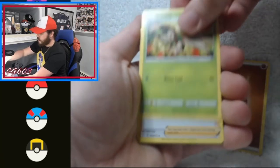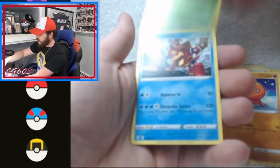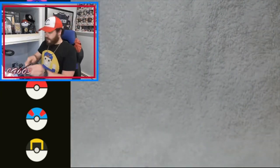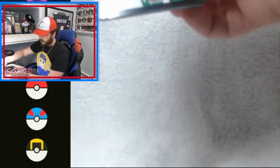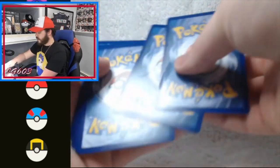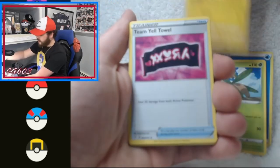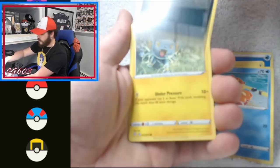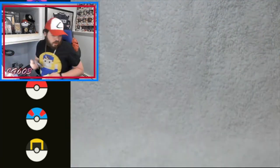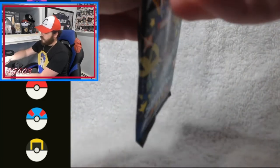Fighting energy, Dartrix, Ball Guy, Eiscue, Mew, Morelull, Yanma, Drapion, Inkay reverse holo, and a Volcanion - don't like seeing that. Moving right along, we have 12 Shining Fates remaining. I really enjoy the variety in these partner boxes - the ones with Evolutions and Cosmic Eclipse I think are one of the best out right now. Jynx, Koffing, Omanyte, Rusted Shield reverse holo, and a Professor's Research - no go there, but plenty of opportunity still.